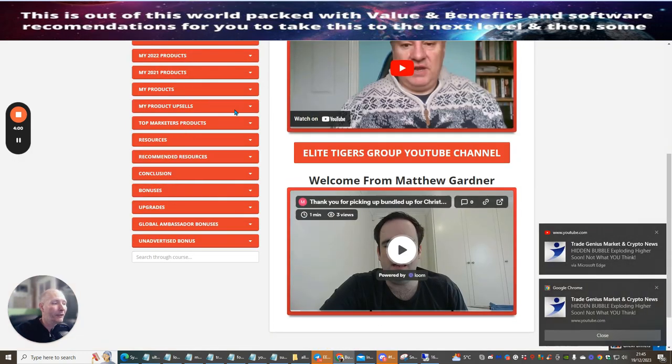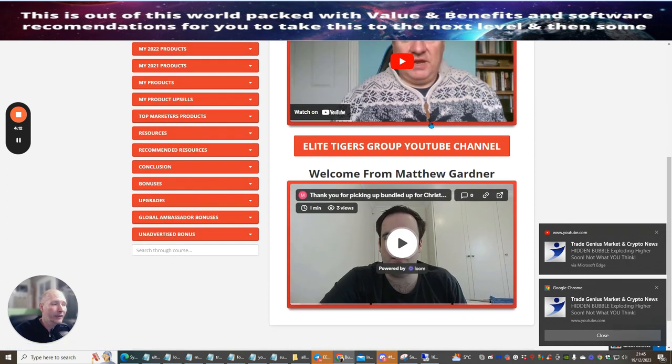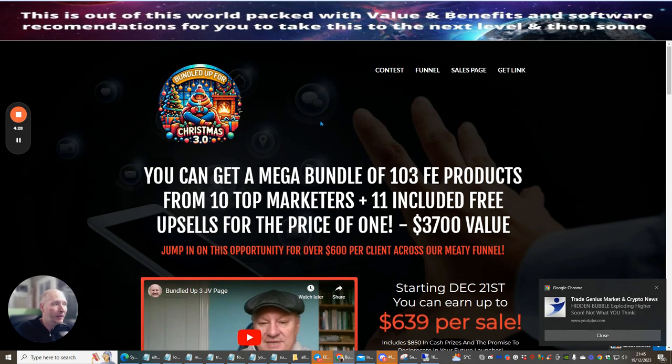Now we're heading over to the members area. I won't go too much into this, but you get a pretty good idea. I would urge you to make sure you sign up with the Elite Tigers Group YouTube channel — just click on it and hit subscribe — and you'll get all the latest videos that Doward is going to be bringing out, plus he does some superb bonuses as well.